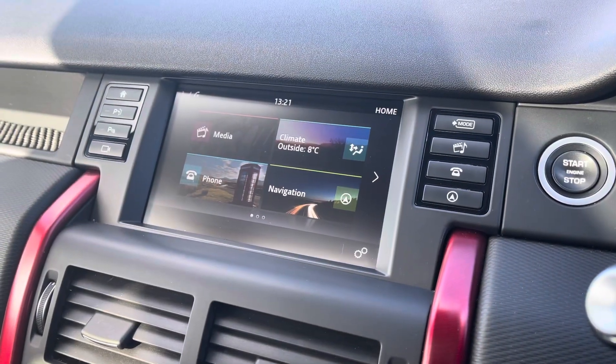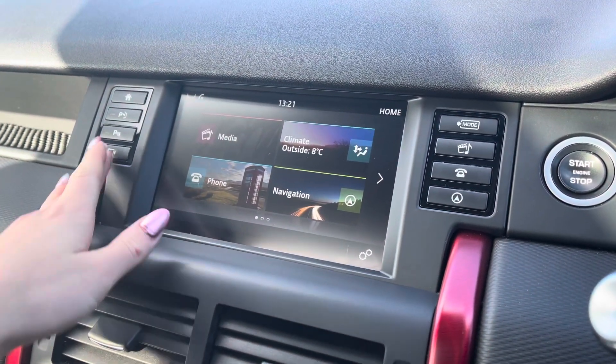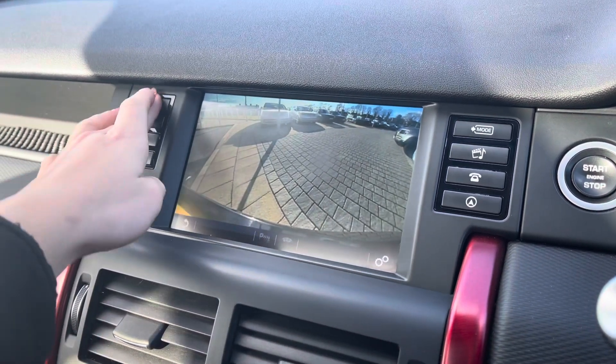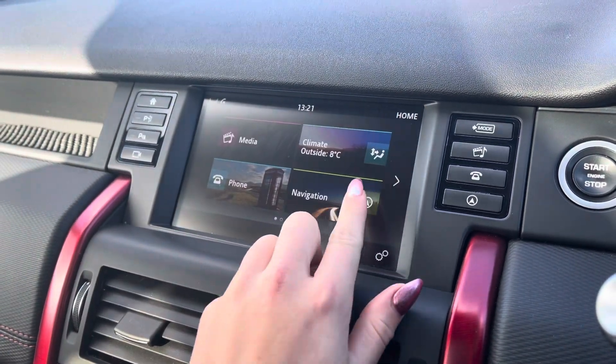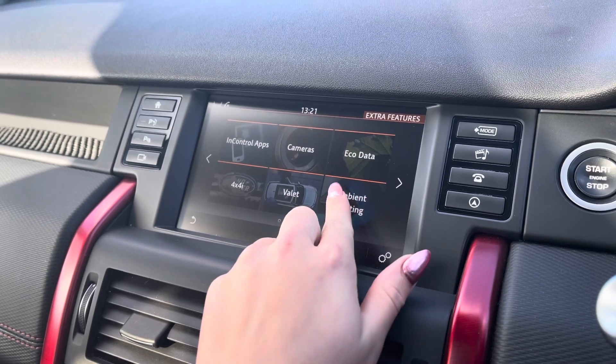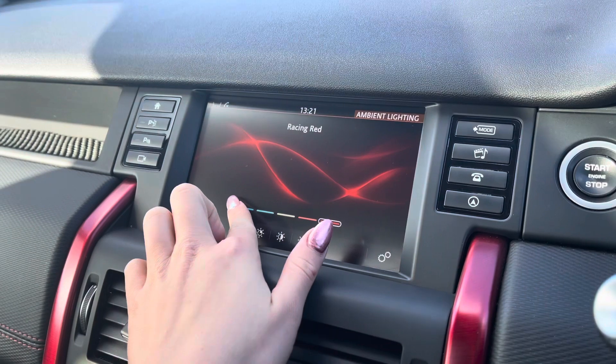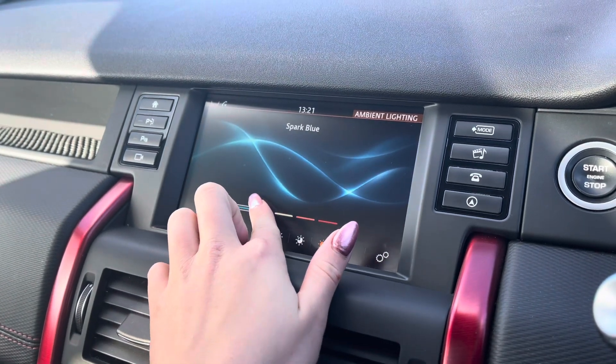On your main display you're up to date with the latest infotainment features including your rear view camera. Ambient interior lighting where you can choose from a range of different colours and of course adjust the brightness to set the perfect mood for any journey.